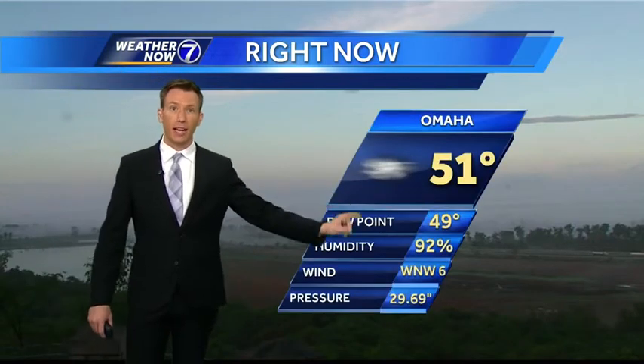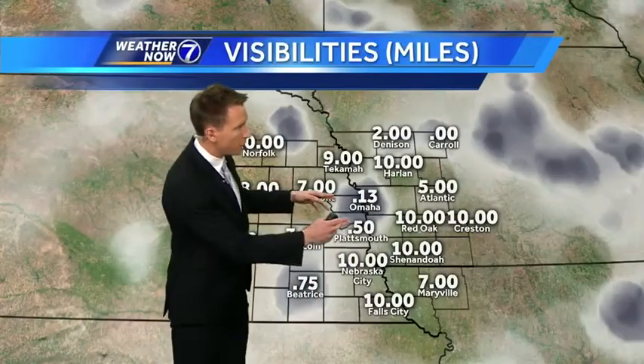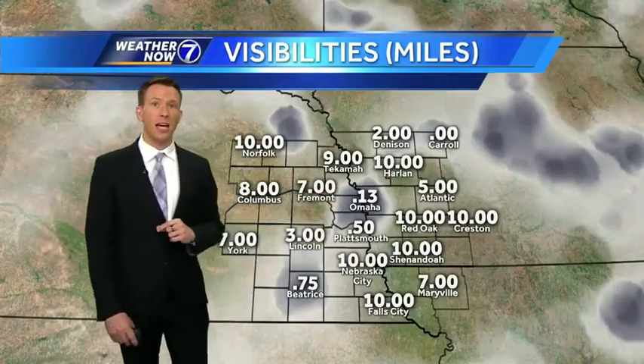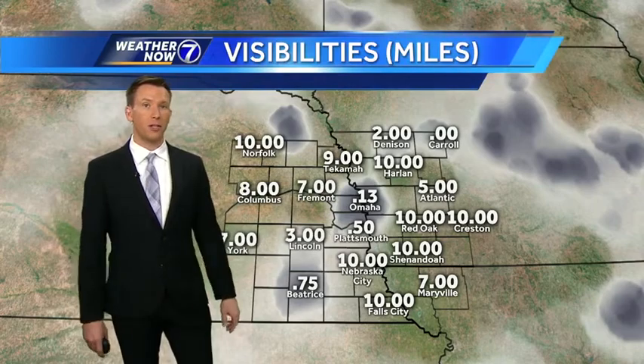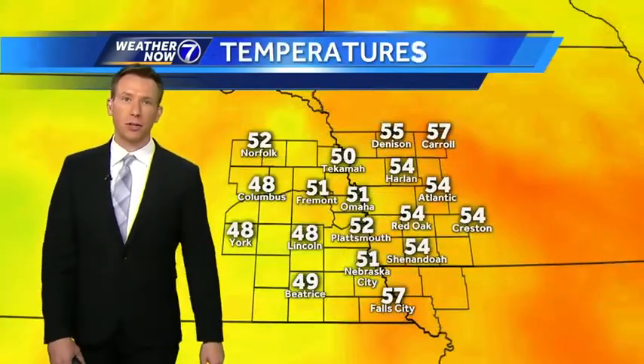Pretty dense fog across the Omaha metro area. Take a look at the shot from the Lewis and Clark Skycam back toward what is usually visible — now shrouded in fog. We can't even see the skyline of Omaha, which we typically see from this angle. Fifty-one at the airport right now, very low visibility with high humidity. That's an eighth of a mile at the airport, with quarter to a half mile visibilities across a lot of the metro area.